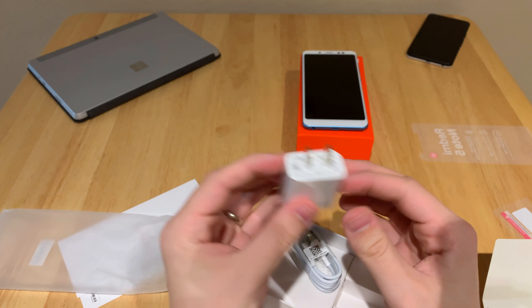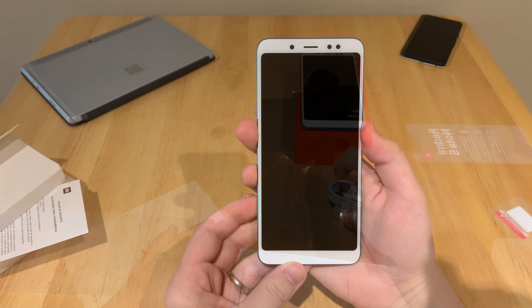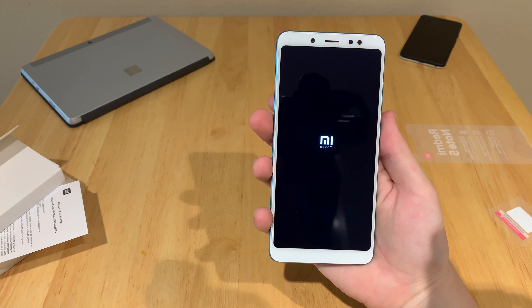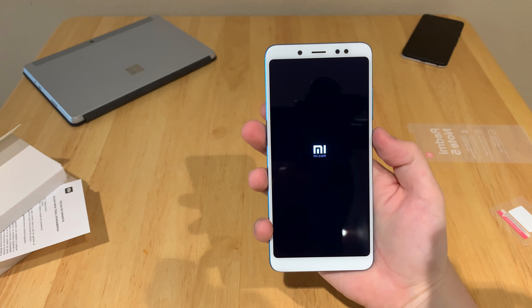There's your charger. It is micro USB. It is 2018 and we're still using micro USB. Look, I understand the phone is cheap, but put USB-C on everything. The iPad has USB-C — you can put it on this thing.